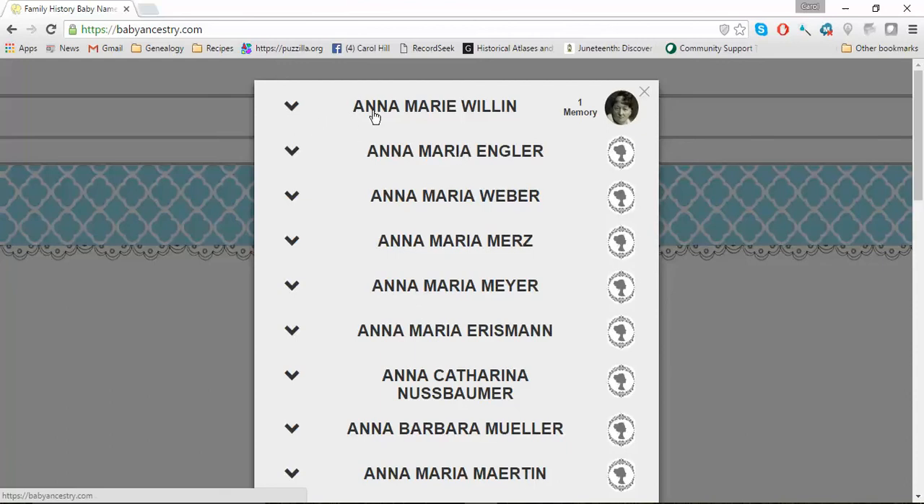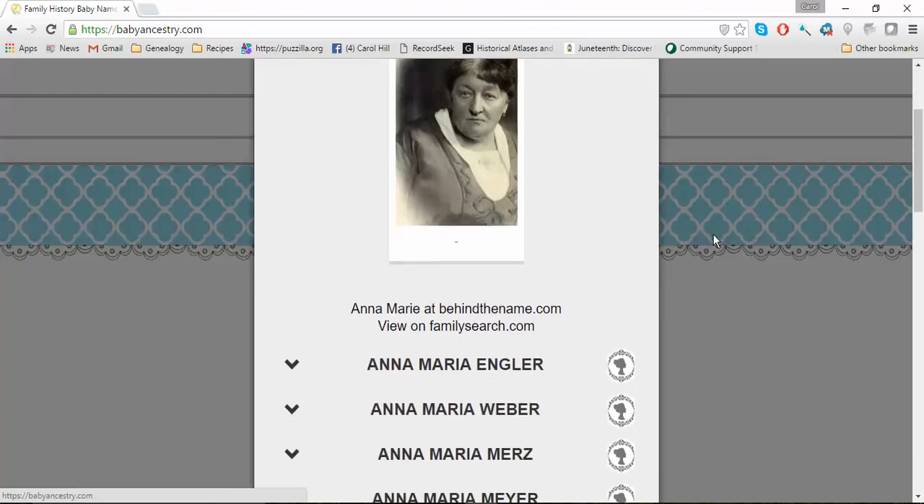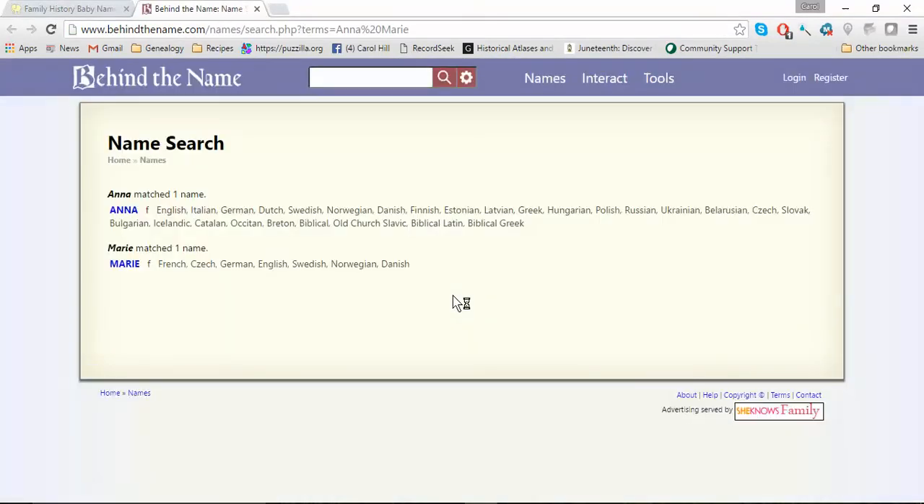What I really like is you can click the down arrow or click on the name and it will open up and tell me how I'm related. So this Anna Marie is my great-grandmother — I never met her, but she's my great-grandmother and she has one memory, a photo that I actually put in. Just below her picture, you can look at what the name Anna Marie means. You click 'Behind the Name' and it tells you a little bit about whatever they have on that website. Sometimes it doesn't tell you a lot, so you might try another website, but that's the one they use.